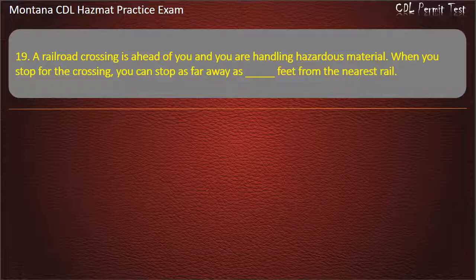Question 19. A railroad crossing is ahead of you and you are handling hazardous material. When you stop for the crossing, you can stop as far away as how many feet from the nearest rail? 25; 50; or 75. Answer: 50.